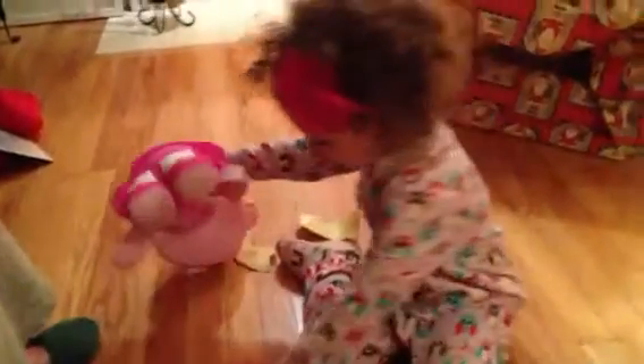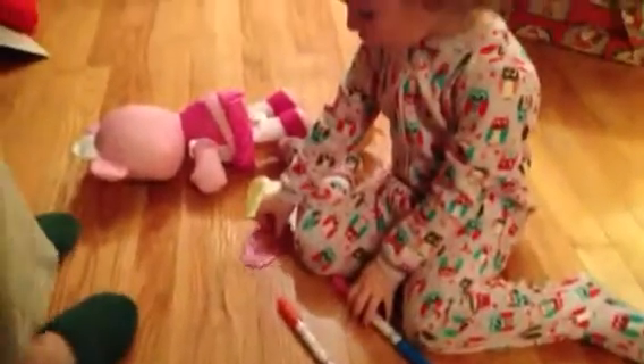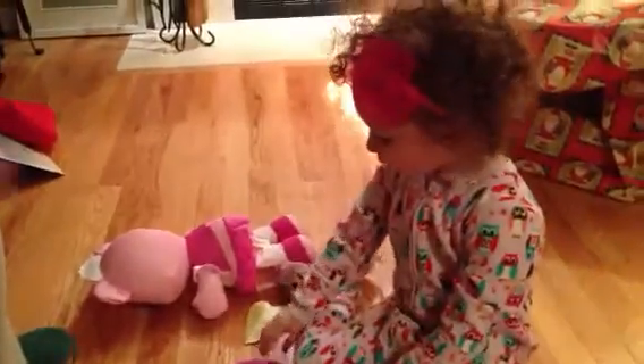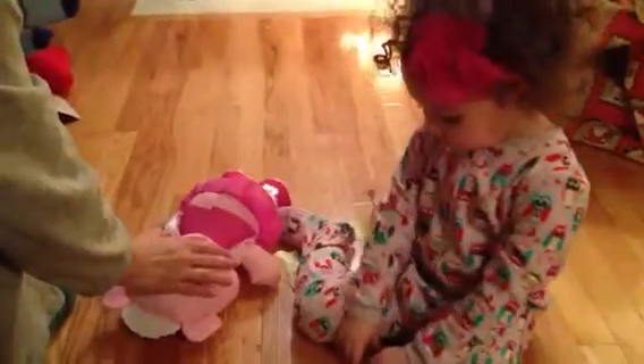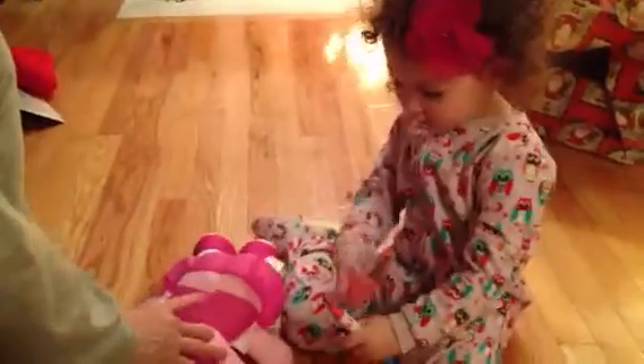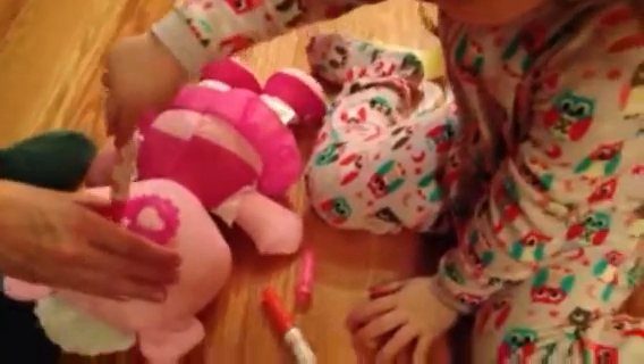It's a doodle bear! A doodle bear? Wow! How did Santa — is that what you wanted? Yeah. I think those are things you can trace. You can hold that on there and color in the holes. Go ahead, get your marker out and color. Color right inside here if you want to. That's so cool.